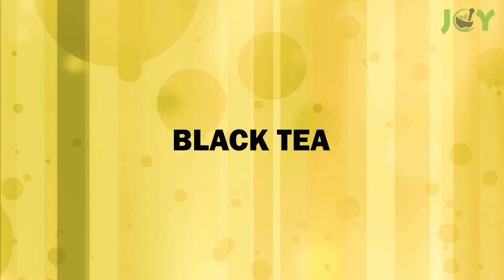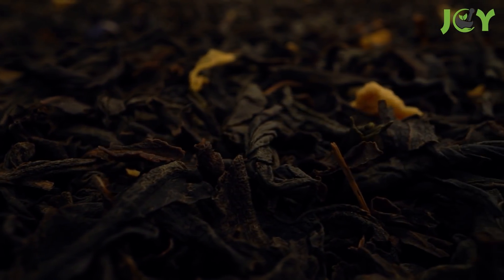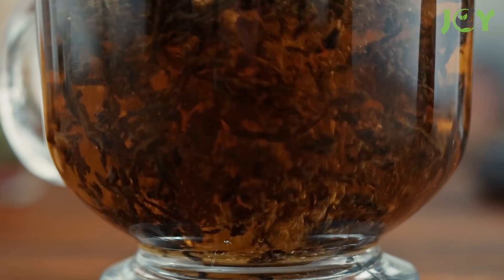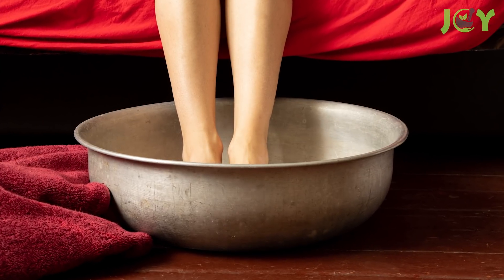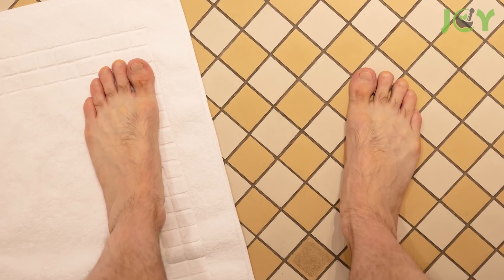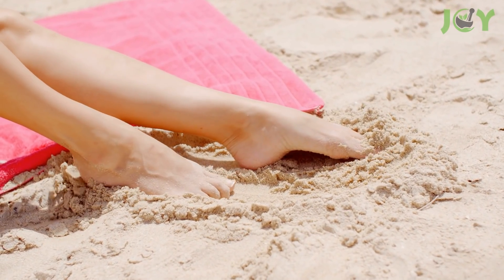Number 5: Black Tea. Black tea is an astringent, so it will help dry out the fungus and reduce swelling. The polyphenols in black tea are powerful antioxidants that fight fungus, while also providing anti-inflammatory effects. Simply brew some black tea, let it cool down, and soak your feet for 10 to 30 minutes. Then rinse them off with water and pat dry with a clean towel. You can do this daily for best results.